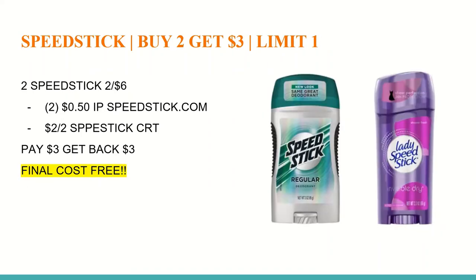The next deal is on Speed Stick — buy two and get a $3 Extra Care Buck, limit of one. Speed Sticks included in the deal are two for $6. On speedstick.com, you should be able to print a $0.50 off any one Speed Stick product. If you've printed this coupon before, it may say you've reached your limit, but try a different device if needed. Also use a $2 off two Speed Stick CRT. You'll pay $3 and get back a $3 Extra Care Buck, making the final cost completely free for both. Link to the coupon is in the description below.